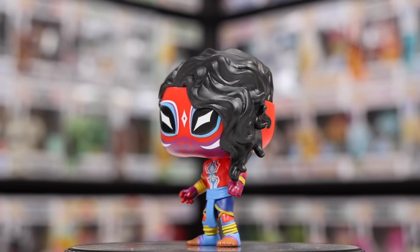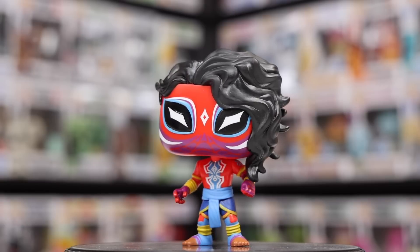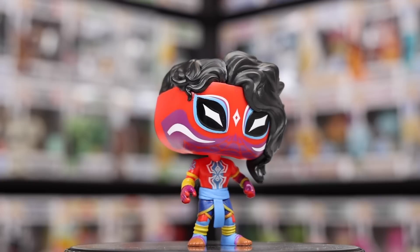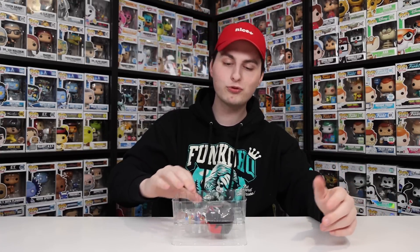Next is Spider-Man India — another one I don't know much about since I don't believe they were in the first film. The suit on this thing looks crazy. After buying it I noticed there's another version coming out — a metallic suit going to Walmart that looks very similar with the exact same sculpt, just shinier. I don't always like the metallic versions because they take away some of the color. The normal colors here seem more vibrant, which I do like. If I find the metallic version at Walmart I'll pick them both up and let you guys decide.